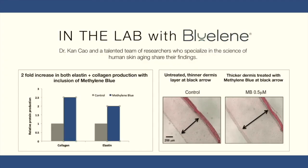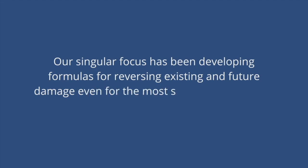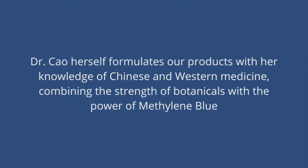Everything we bring to market starts with our R&D labs, where we use sophisticated 3D human skin models to research what occurs on the cellular level when skin is exposed to different factors and ingredients. Our singular focus has been developing formulas for reversing existing and future damage for even the most sensitive skin types. Dr. Cao herself formulates our products with her knowledge of Chinese and Western medicine, combining the strength of botanicals with the power of Methylene Blue.